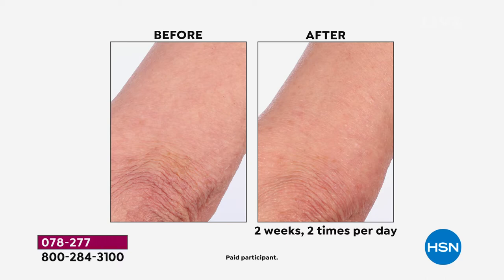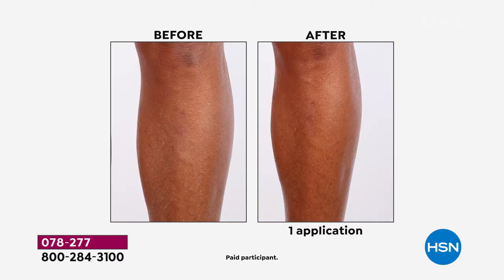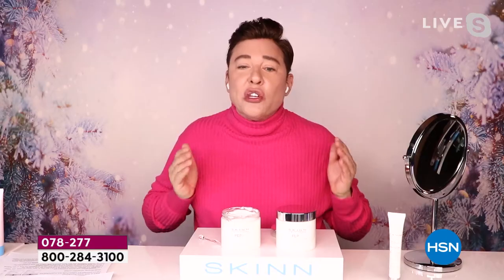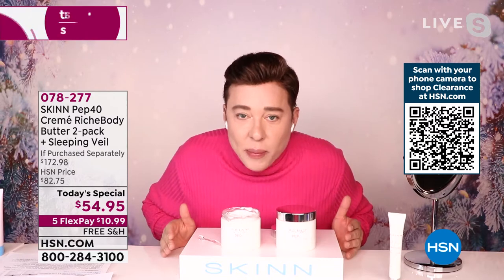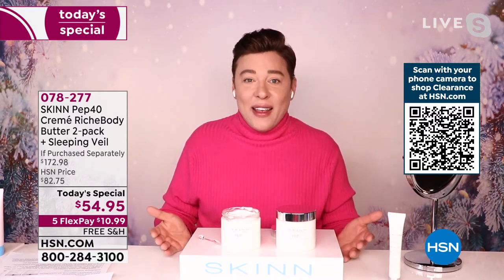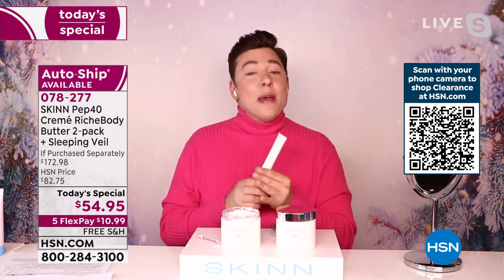Look at that elbow after two weeks of using it twice a day — look at how those wrinkles are less obvious. It's not as dry, not as rough, the skin is brighter. There's a place for feel-good, smell-good, fluffy body creams — but when you're really interested in working on the skin on your body, helping create the most beautiful skin with less dryness, it's PEP40.